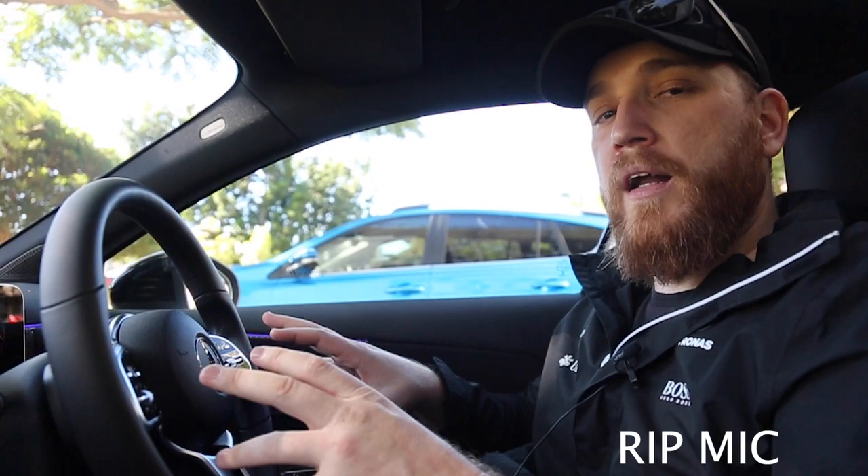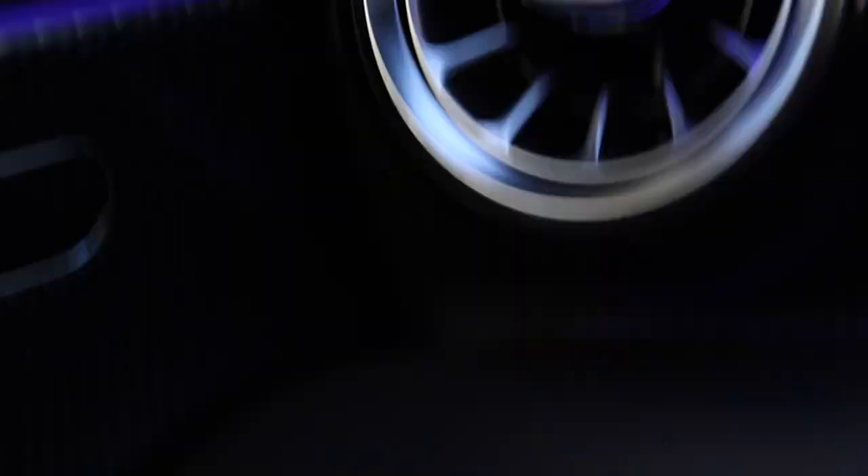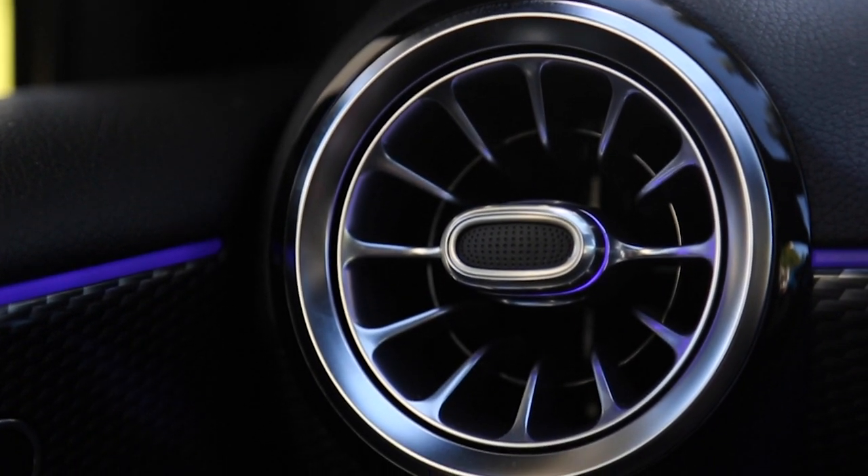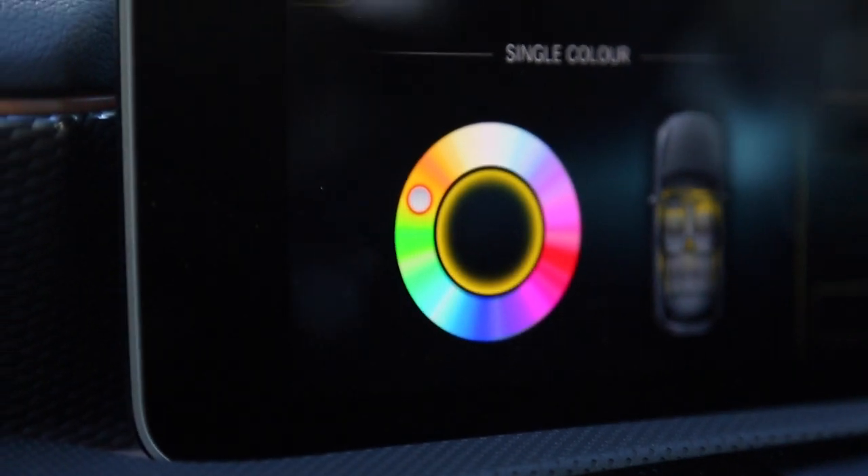Also inside this car is 64-colour ambient lighting. If you have a look around the cab, it just looks phenomenal. Using Mercedes voice or the touch screen, you can cycle through all the different colour gradients — it's amazing.